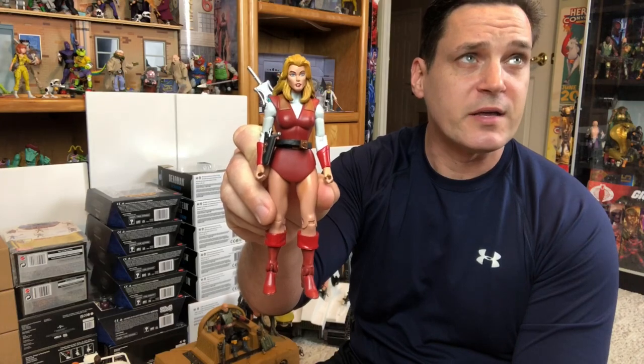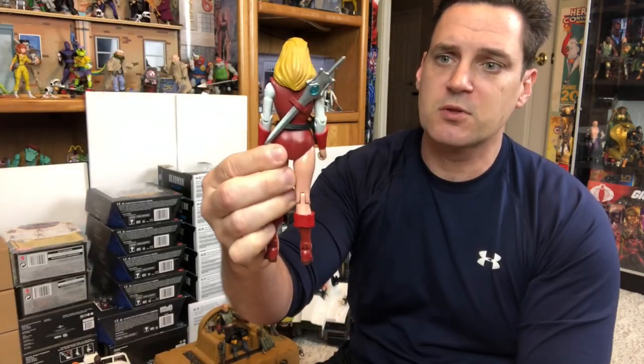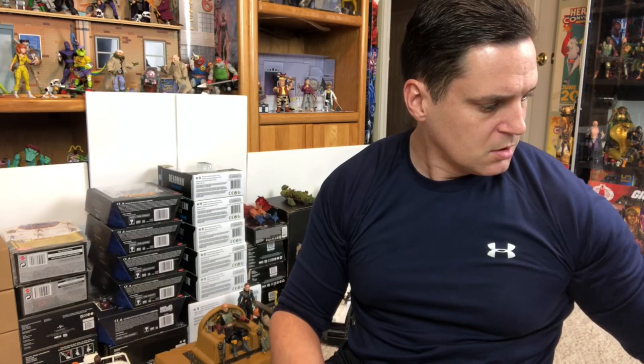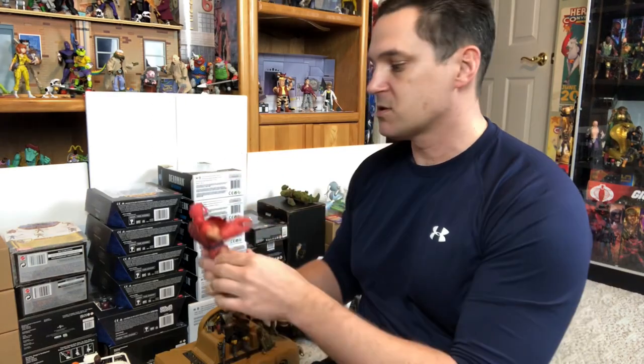Another MOTU Classic I grabbed was Adora — they have not made an Adora yet in Masterverse. I wanted to get her; they're making one now so hopefully that'll go well with this one. Got the sword and the sheath on the back, got the gun in the holster. Found Adora on eBay — I found Hordak and Trap Jaw also on eBay.